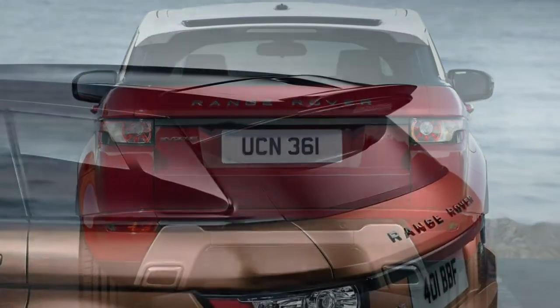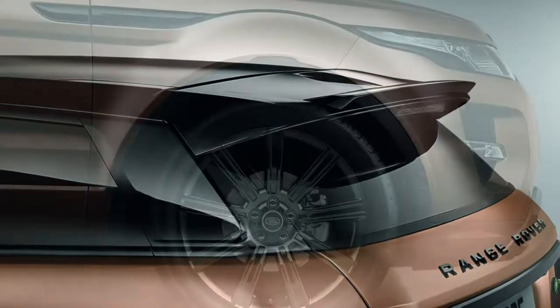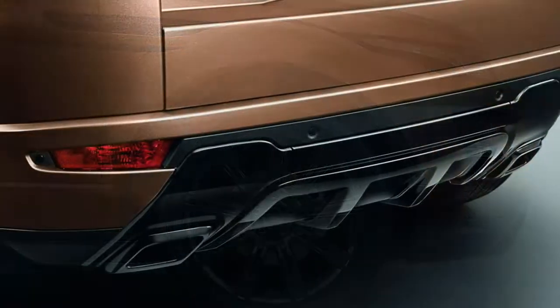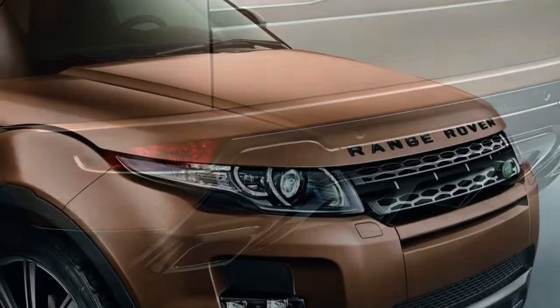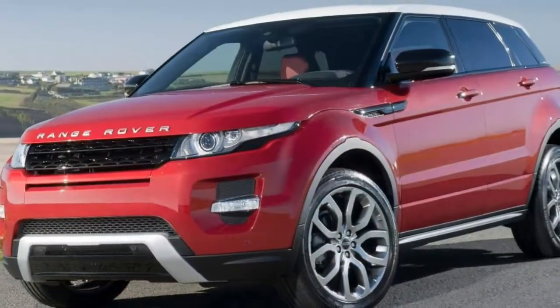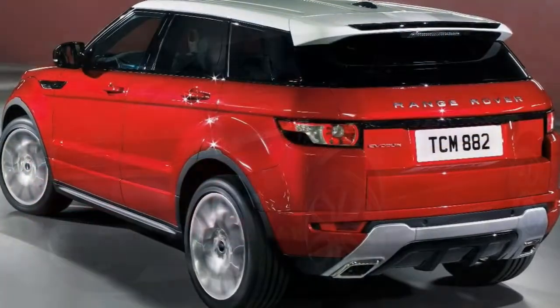Since its launch, the Range Rover Evoque has firmly established itself as Land Rover's best-selling car. It's easy to see why — it is one sleek, attractive-looking off-roader. It's due for replacement late in 2018, but is still known as the most desirable SUV in its sector, which in a fast-moving car market is no mean achievement.